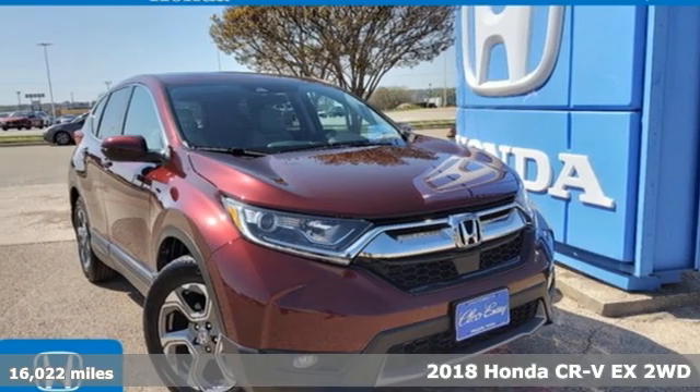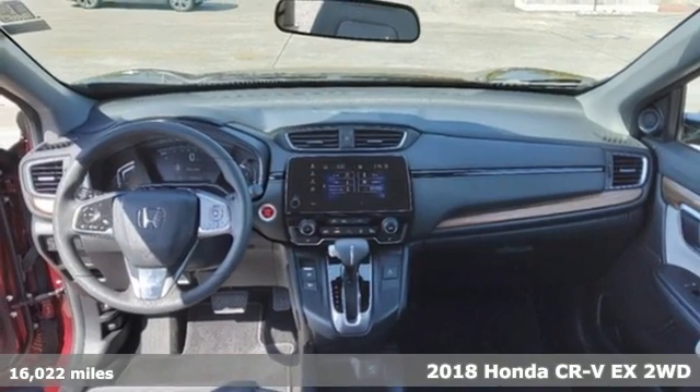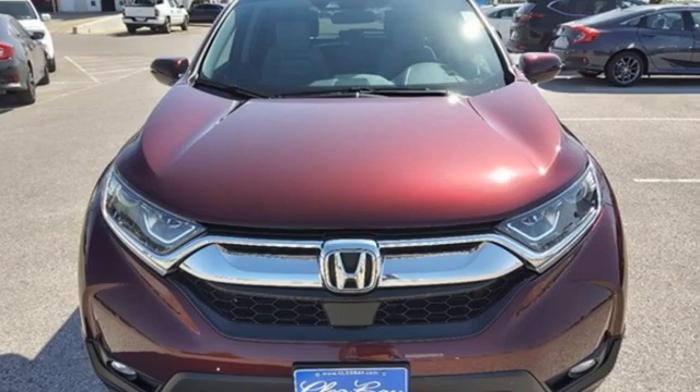Here's a certified 2018 Honda CR-V. Capability without compromise isn't a dream — it's a CR-V. It comes with all the amenities you need.